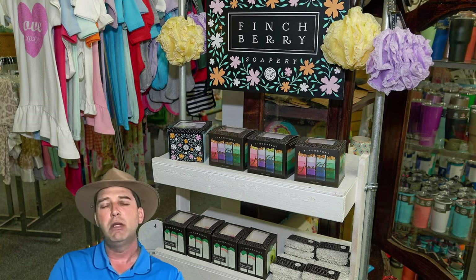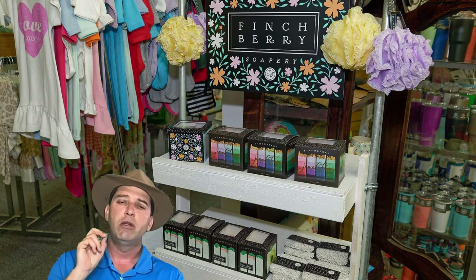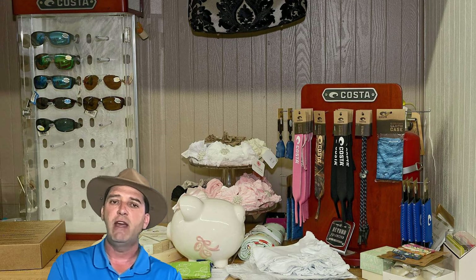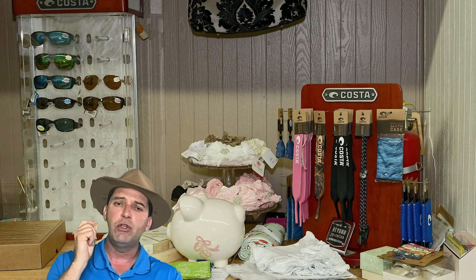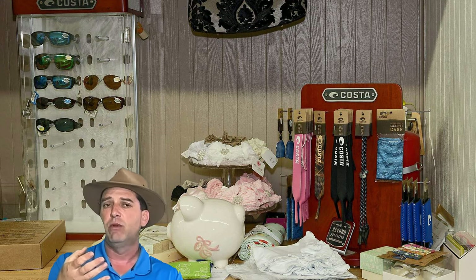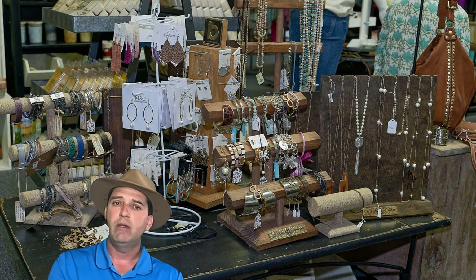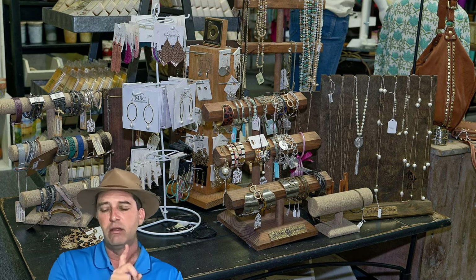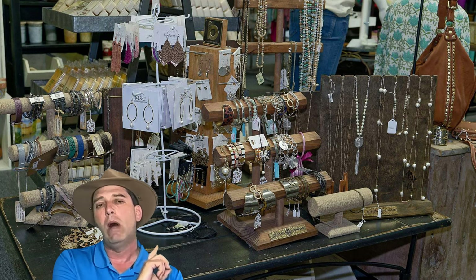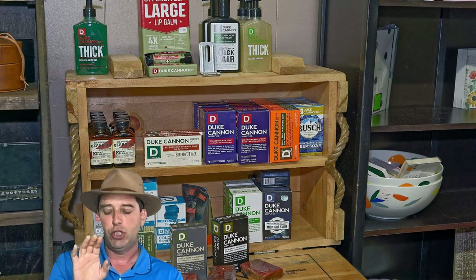Like I mentioned earlier in this video, they have products for gifts. Here in 2024, folks, we're all connected — a ton of you ladies and men shop online and things. So you really want good quality products if you're going to buy something and give it to someone as a gift. Creative Designs here in Lawrenceburg, Tennessee offers a wide selection of things like that to choose from.